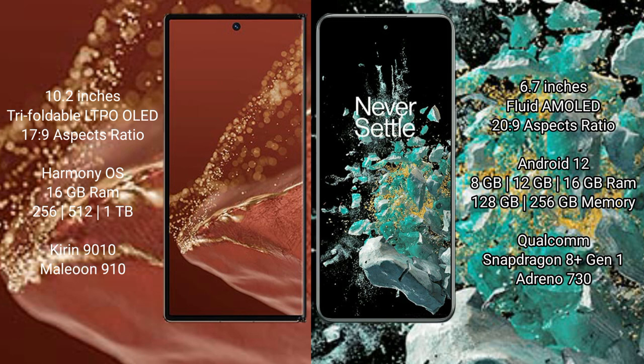The Huawei Mate XT Ultimate runs on the HarmonyOS operating system, while the OnePlus 10T runs on Android 12.